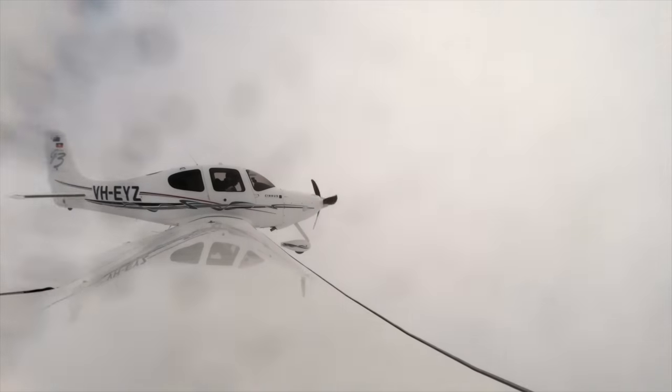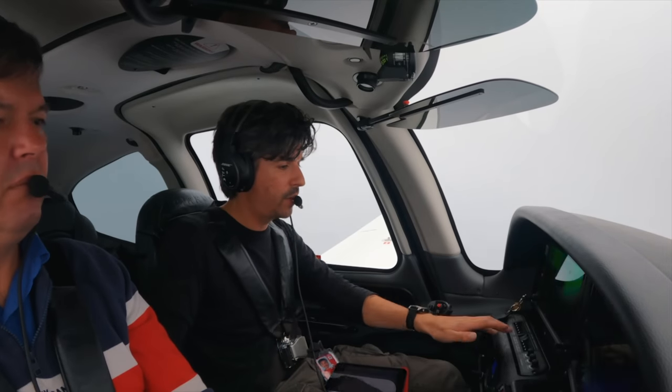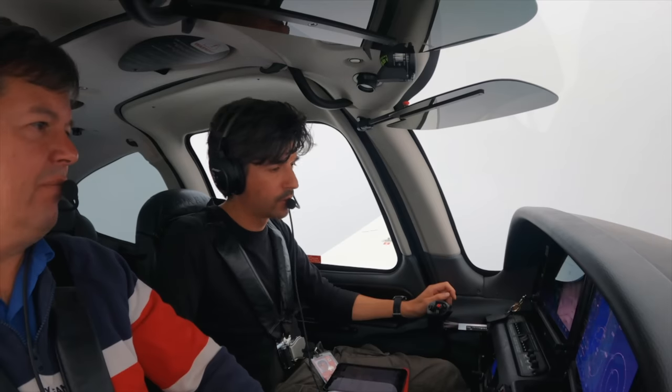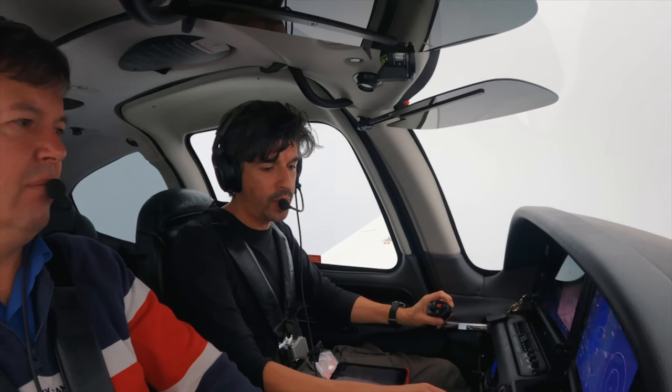We're on the approach, so I can do pre-landing checks. Brakes check, undercarriage down and locked, mixture full, fuel pump on, switches set, pitot heat on. Secure on the right, Rob? Yep. Echo Yankee Zulu, contact Moorabbin Tower for EOTAS clearance. Moorabbin Tower, Echo Yankee Zulu. Moorabbin Tower, Echo Yankee Zulu is inbound on the 35 RNP, received Romeo, currently in cloud.